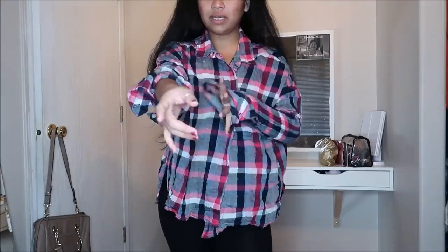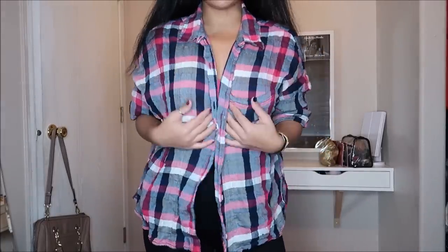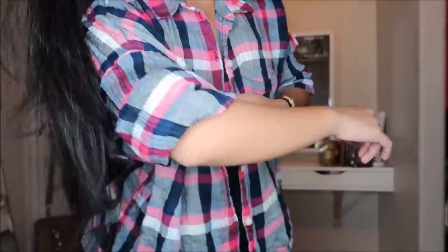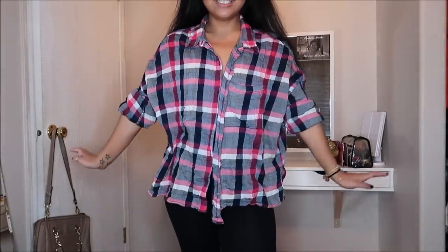This first piece is by Sanctuary in a size extra large. Yes, I know it's a little bit bigger, but I can just roll the sleeves up and put a vest over it or layer it. It's a pink, navy blue, and white color — I usually wear this around my waist or layer it. This was going for $2.99.